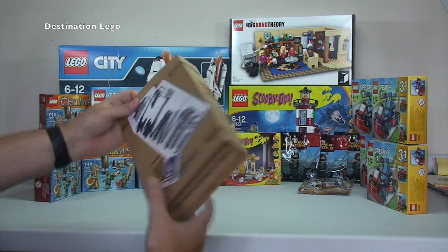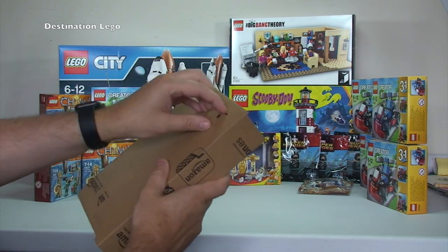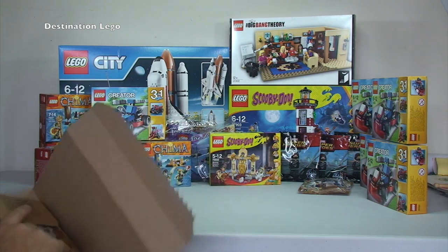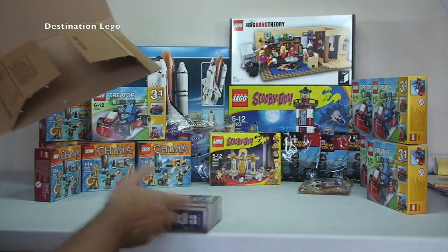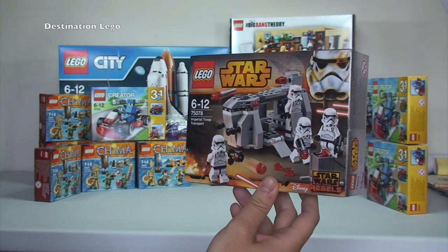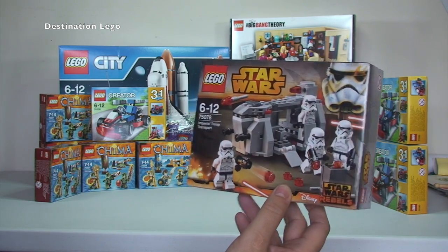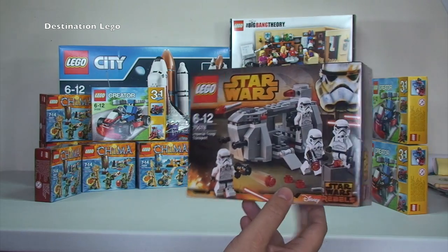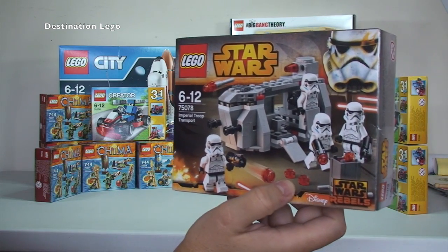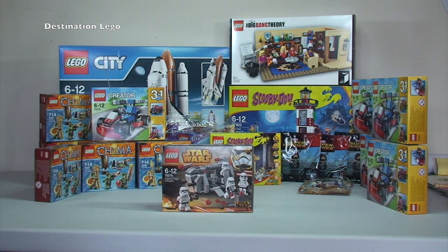Next box from Amazon — this is the last one from Amazon, and it is obviously a small package. As you can hear it is definitely LEGO in there. And indeed there is only one set. It is another Imperial Troop Transport, set 75078. That's to be parted out in my BrickLink store — I've got another five waiting to be parted out and I've already probably parted out 25 of these already. So if you want any of these Stormtroopers, please head over to my BrickLink store.